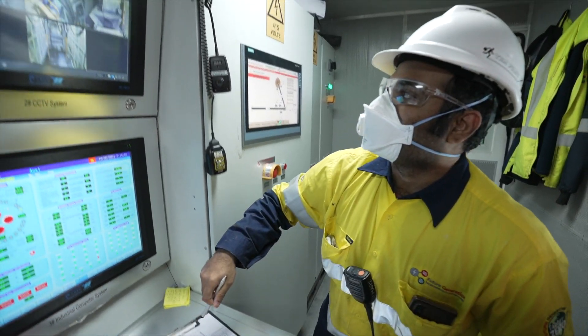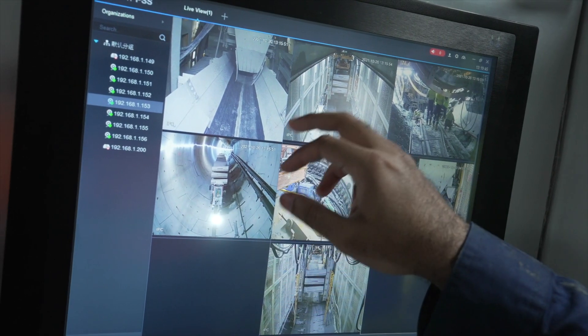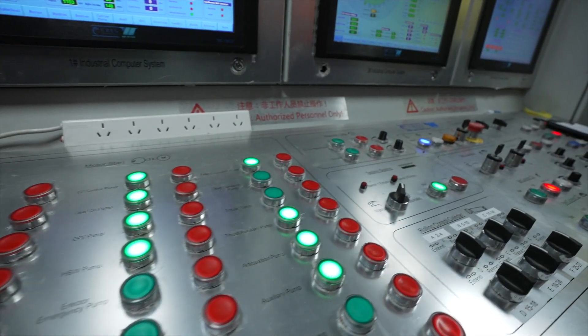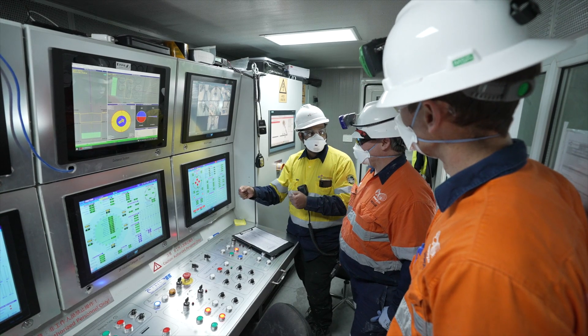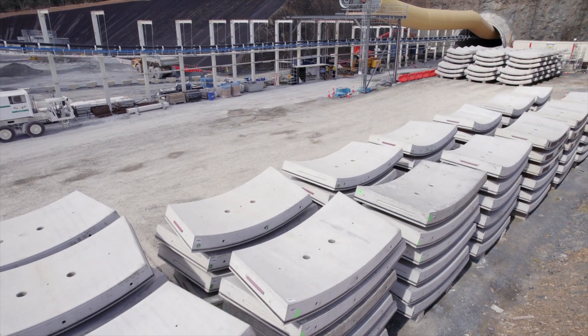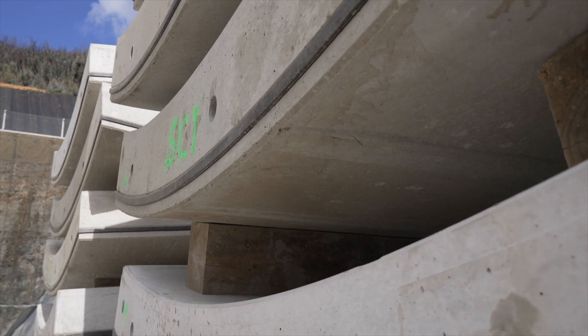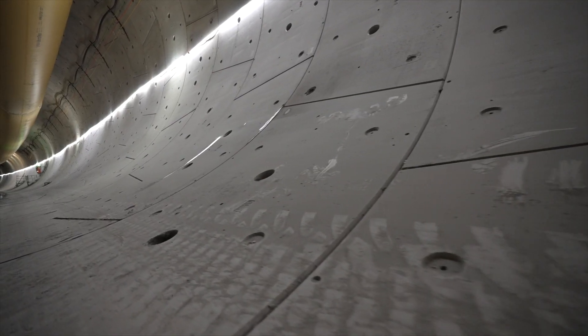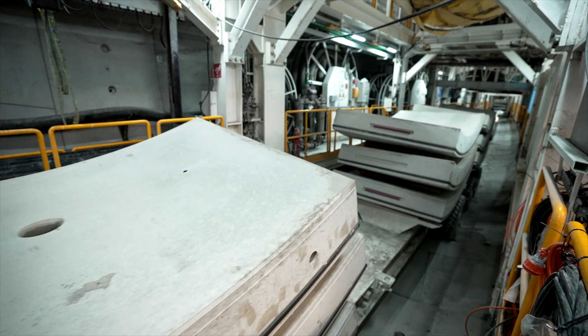Here is the control room, where the TBM is operated. The pilot operates the machine and controls elements such as its guidance and emergency and ventilation management systems. After a section of rock has been cut, the concrete segments — which have been manufactured locally by our factory in Cooma — form the rings which support the tunnel.